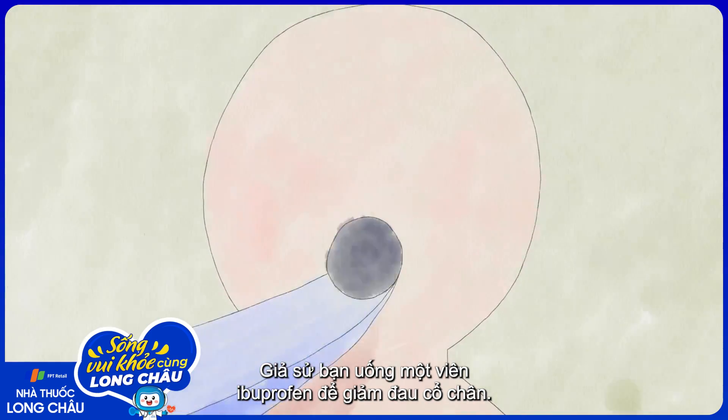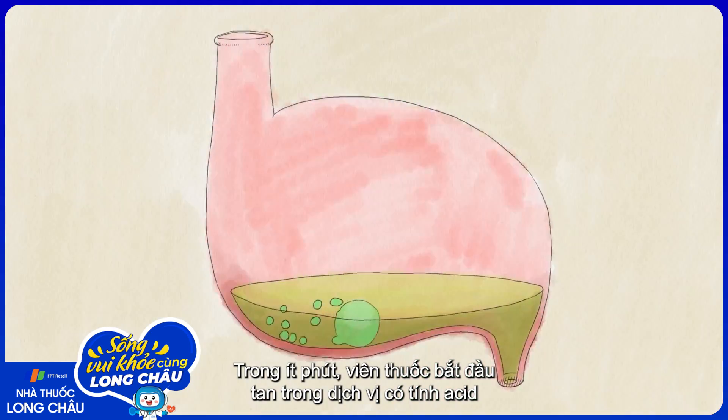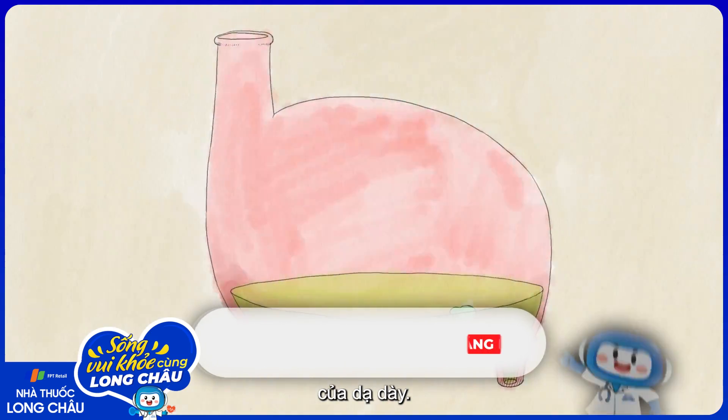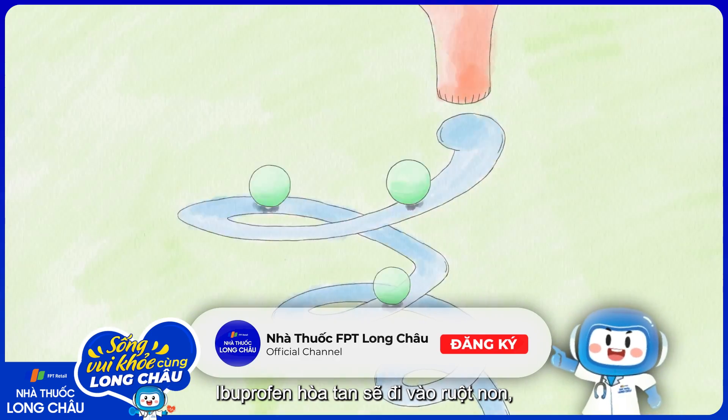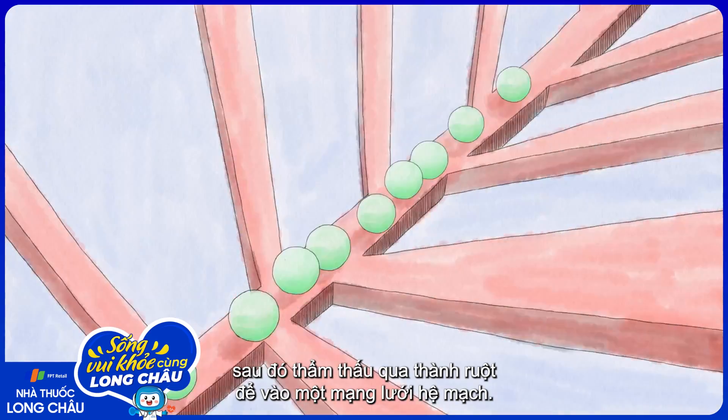Say you swallow an ibuprofen tablet for a sore ankle. Within minutes, the tablet starts disintegrating in the acidic fluids of your stomach. The dissolved ibuprofen travels into the small intestine and then across the intestinal wall into a network of blood vessels.